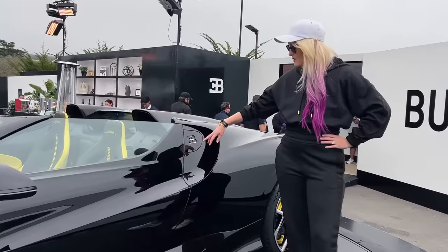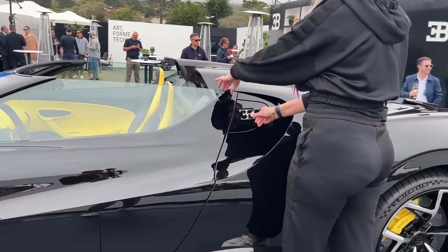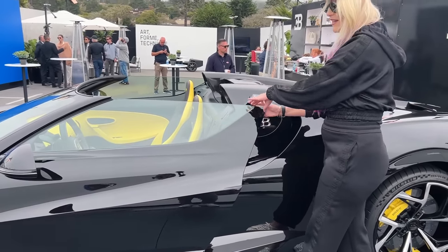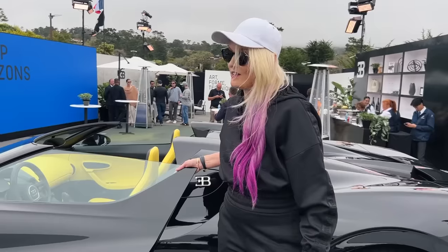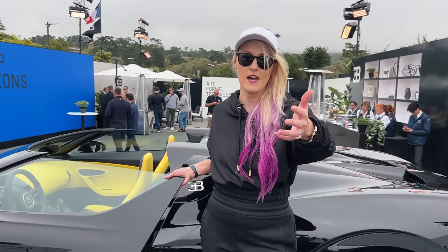To open the car, you put your finger on the lower part of the B badge — and boom, it opens! Now it's time to bring in Frank, the Deputy Design Director at Bugatti. Take it away, Frank!